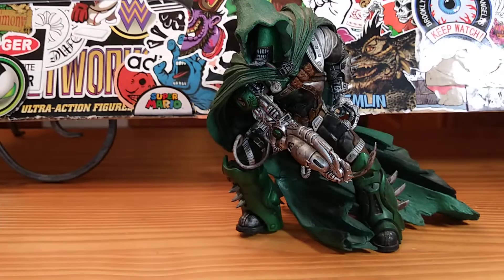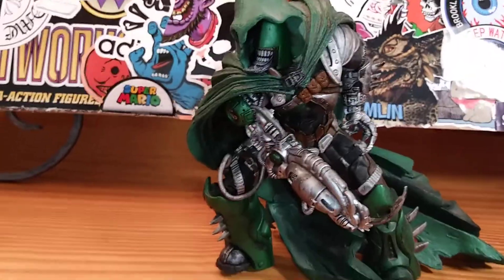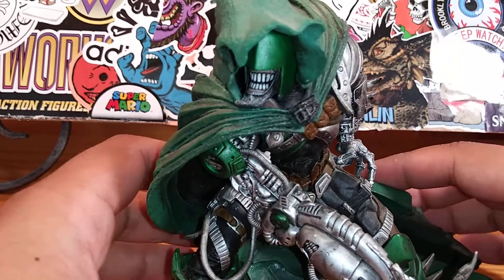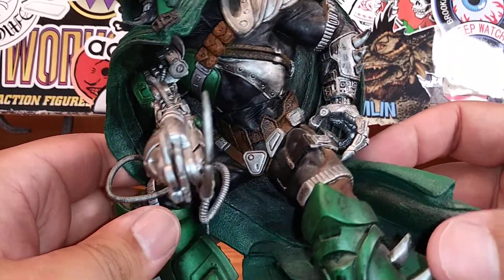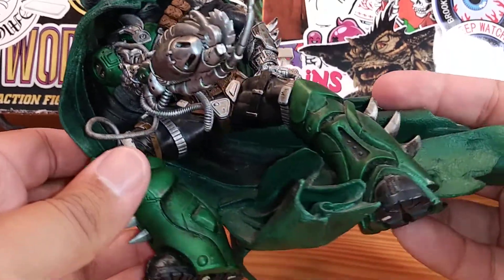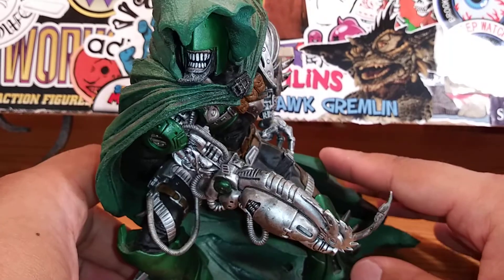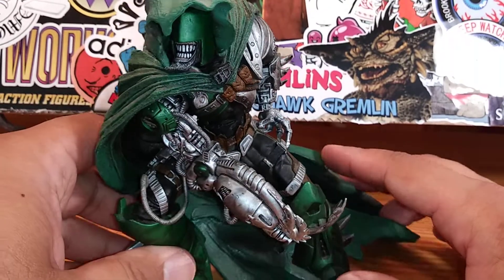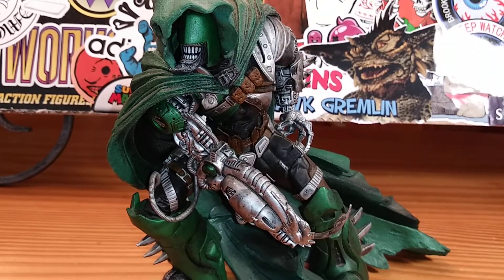It's a piece of nostalgia — an action figure that not too many people know about. I really like the way he looks. I like the face sculpt, I like the cape, I like the detail, I like the armor — I like everything about this figure. He's a pretty cool and awesome piece to add to your collection if you want something different and unique.